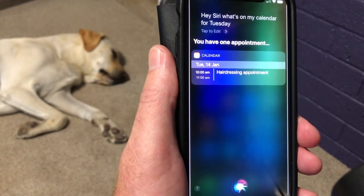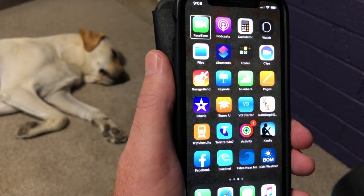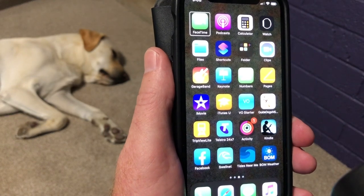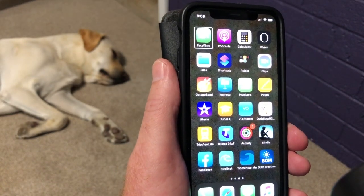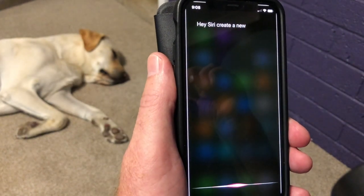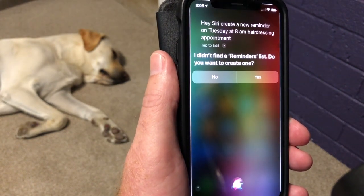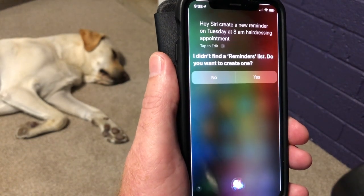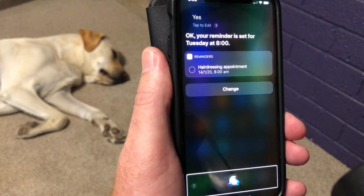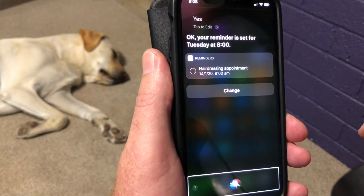Me being me, I probably need a reminder on Tuesday, so I'm going to set a reminder for eight o'clock Tuesday morning. When I did the calendar, I said 'add to calendar'; when making a new reminder, it's 'create new'. Hey Siri, create a new reminder on Tuesday at 8am — hairdressing appointment. Siri says it didn't find a reminders list and asks to create one. Yes. OK, your reminder is set for Tuesday at 8 o'clock. That will remind me to check my calendar — really easy.